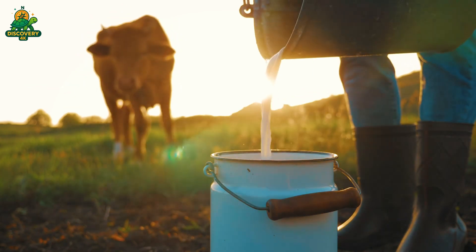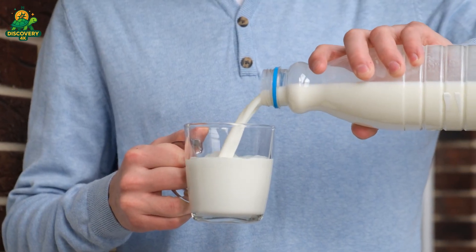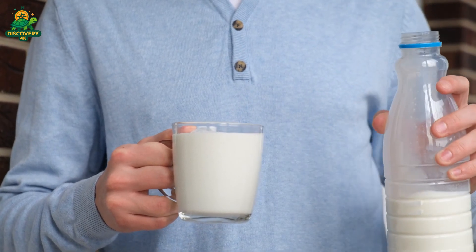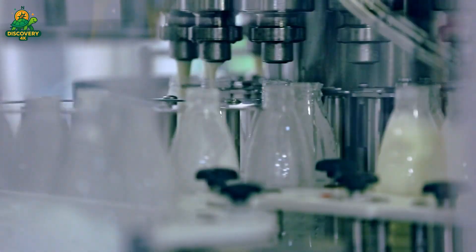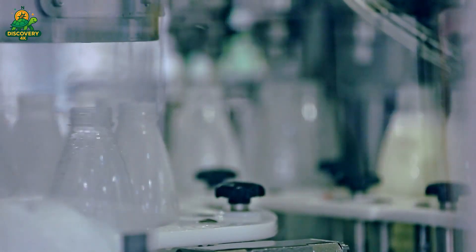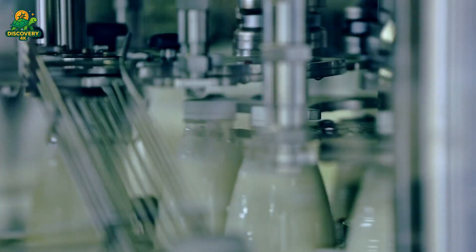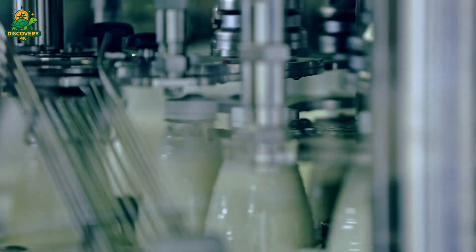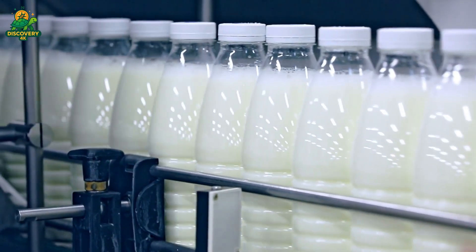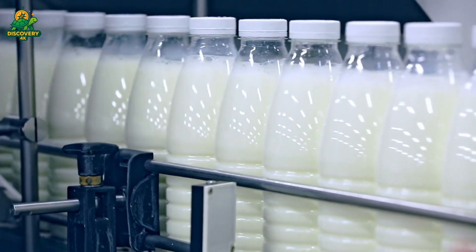Milk flows into ultra-clean filling lines operating under positive air pressure. Plastic bottles or Tetra Pack cartons are sterilized with steam or UV light before filling. Machines fill, seal, label, and cap over 20,000 bottles per hour. Barcodes and expiration dates are printed using high-speed inkjet printers. Some lines include robotic arms that place sealed cartons into crates for shipping.